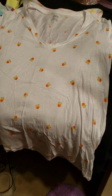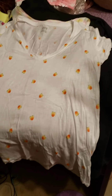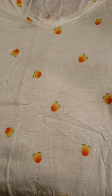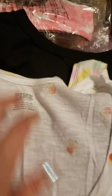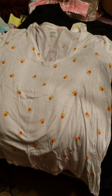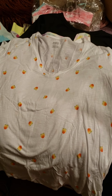This shirt is a long t-shirt — I'd call it a legging tee because it's pretty long — from Pink by Victoria's Secret. It's just too stinking adorable with the peaches on it. I got this in an extra large, and I also got my daughter an extra small so we can wear them together sometime. Pretty good quality and cotton.